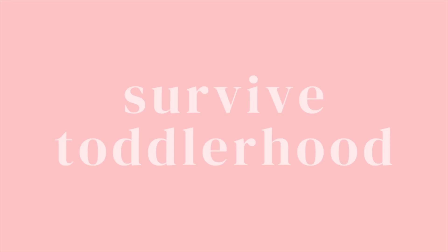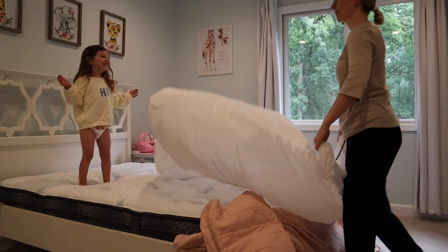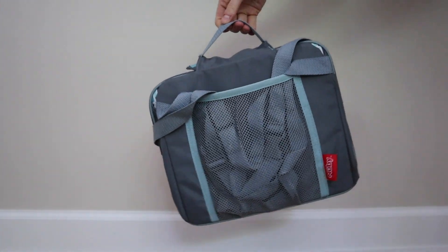Hey guys, in this video today I wanted to share with you all of the products that have been helping me survive toddlerhood. It can be a very loud and messy stage, so I wanted to tell you about some of the products that really helped me as the parent to stay organized, feel like I was on top of it, and most importantly, feeling sane. I'm Stephanie, with a daughter who just turned three years old, and I know that toddlerhood can be such a trying stage. It takes a lot of patience, and there is a learning curve involved for all parties, especially if it's your first time going through it.